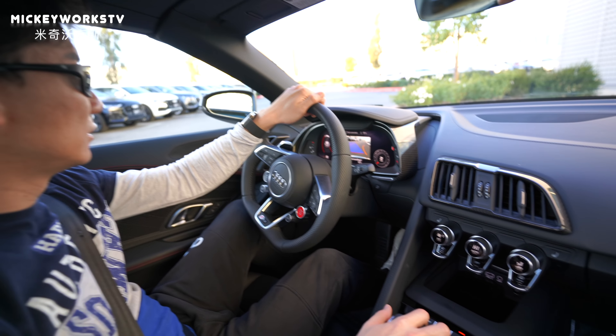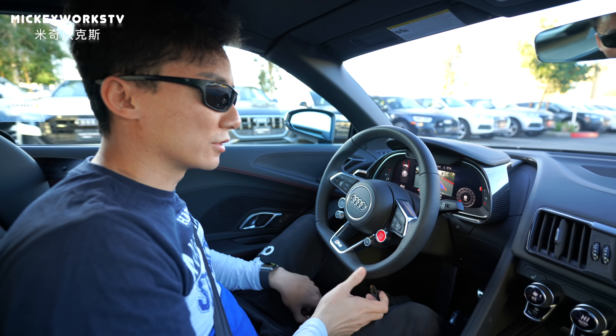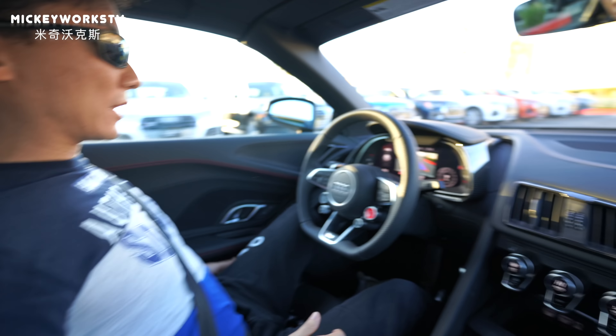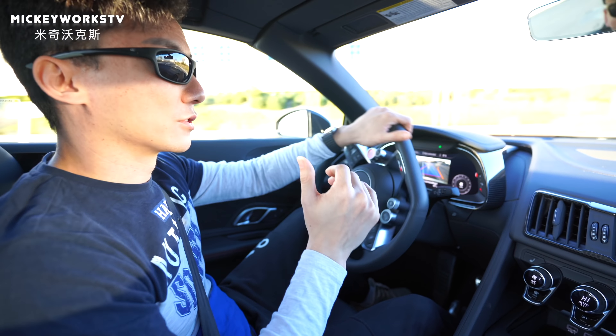我们先把车倒上去。这个车要比我之前试驾的2016款Spider，方向盘也轻了很多。防噪音的处理做的非常棒，因为之前那车把篷关上之后依旧非常吵，而现在安静多了。